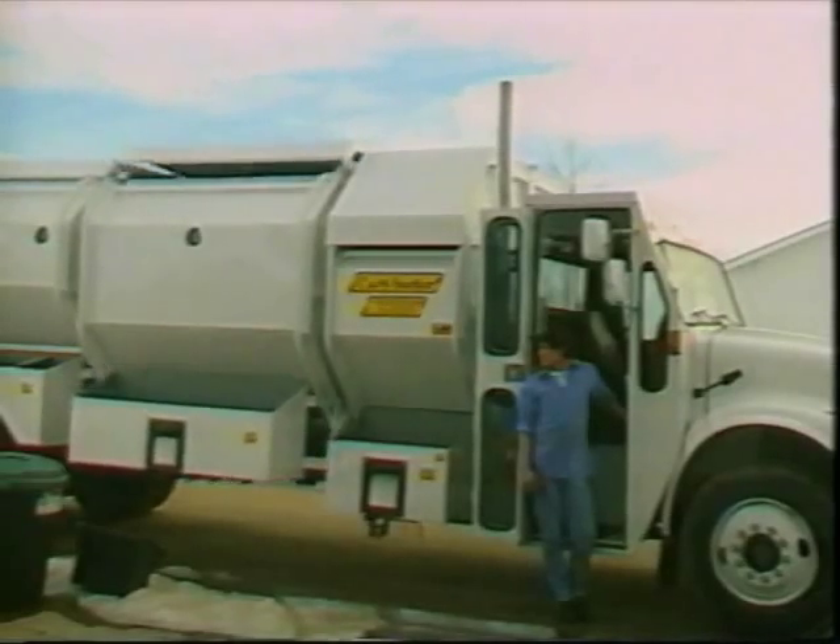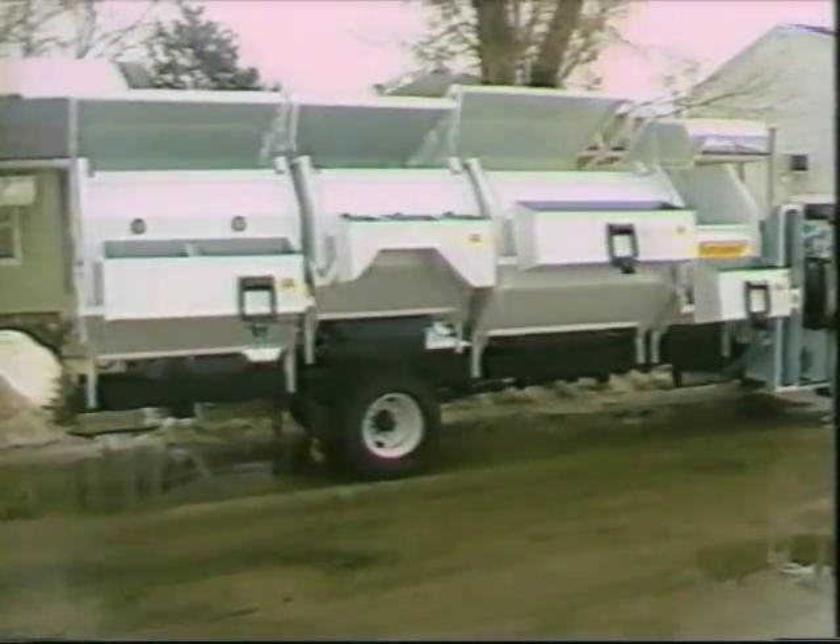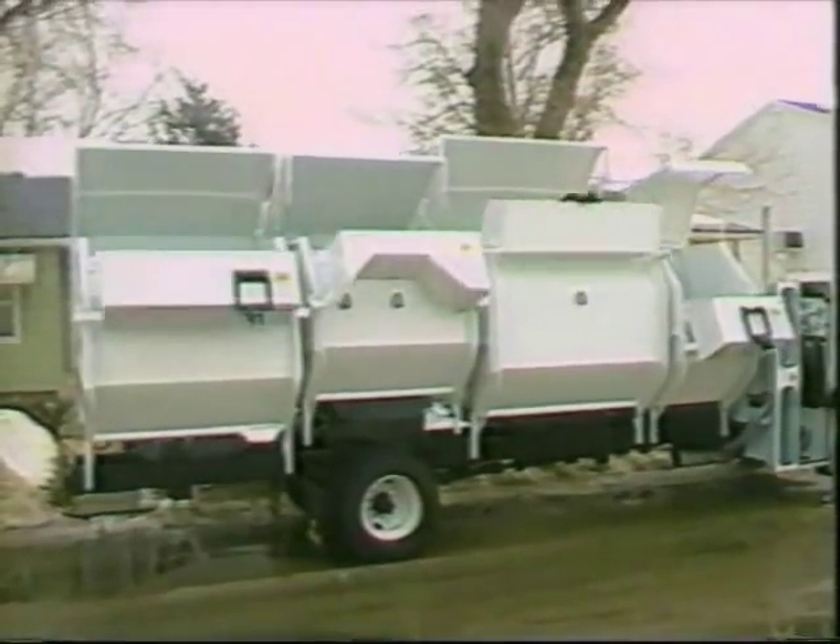The troughs can be dumped individually, all at once, or in any combination. The cycle time of dumping all troughs at once is only slightly longer than dumping just one.